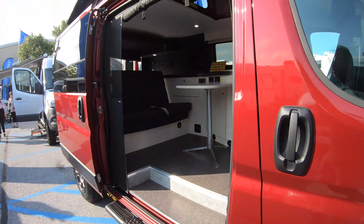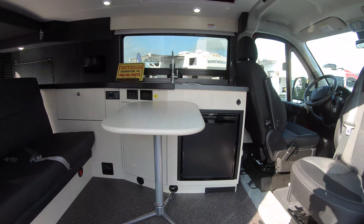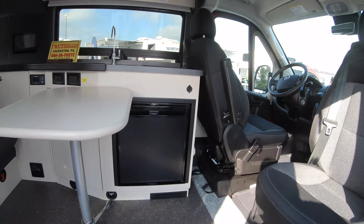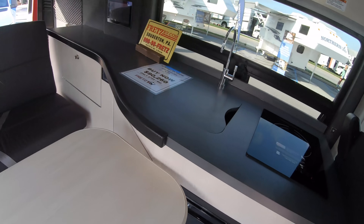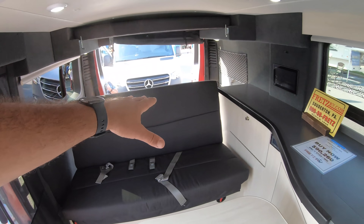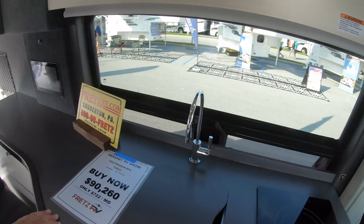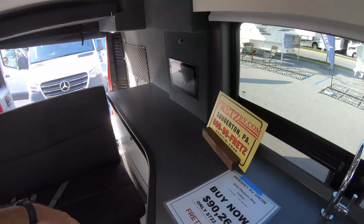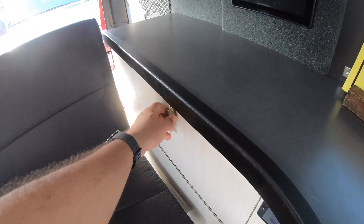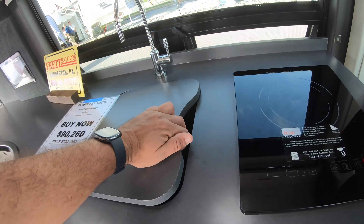This one is the Tofino, on the Promaster chassis. I kind of like the open floor plan design here. You can have this table and move whatever you want. This sofa will turn into a bed, and here you have a lot of counter space, which is good. There's a pretty large storage area for your stuff.